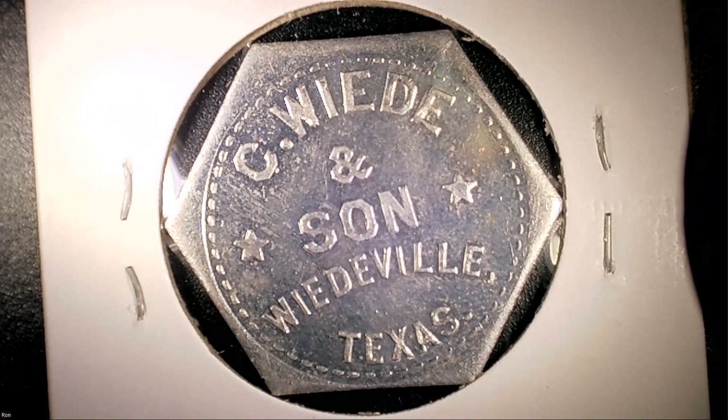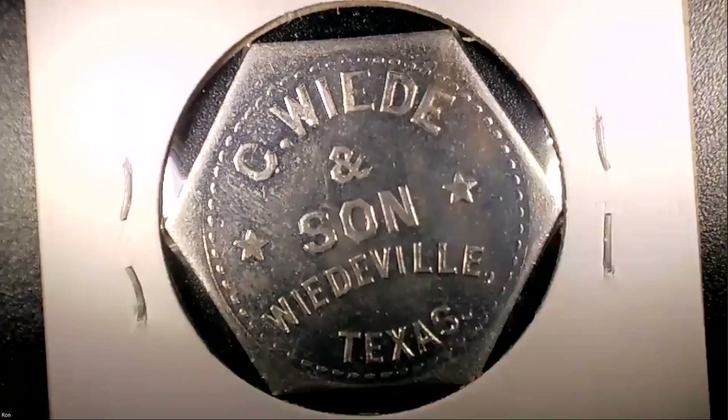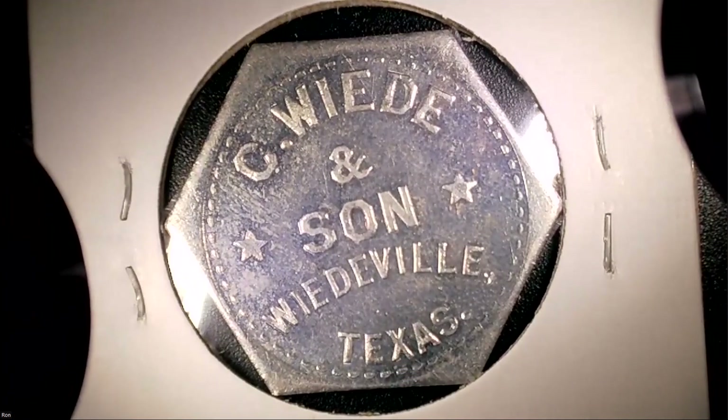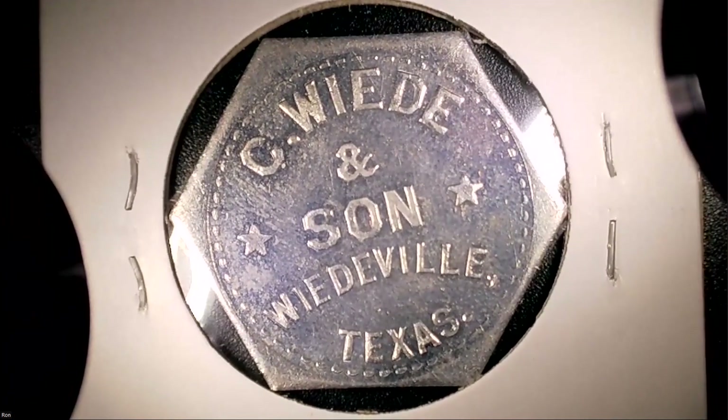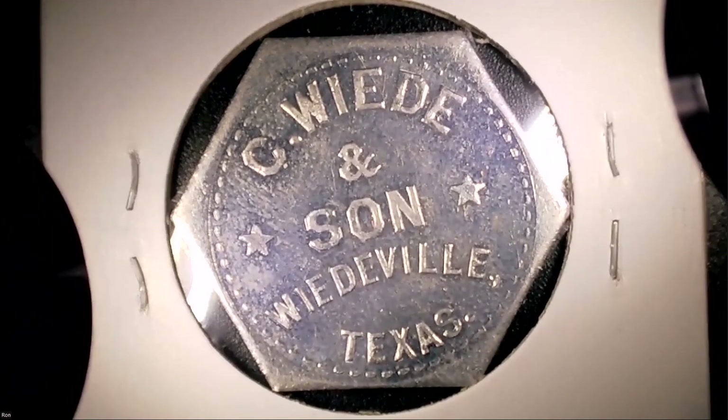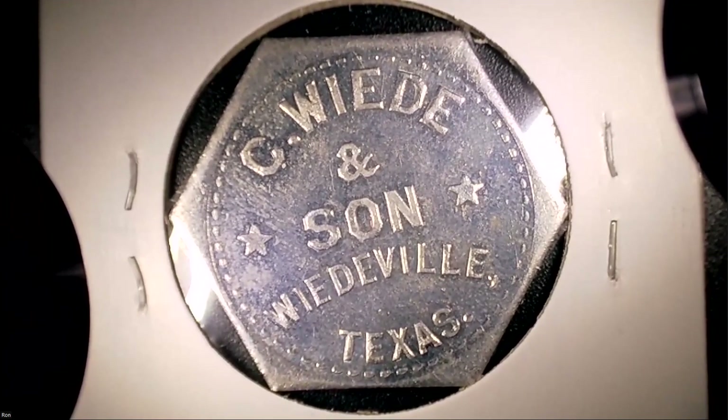This token has a little environmental staining in one area. The other thing I like about this token is its shape — it's a six-sided token. You have round tokens, square tokens, tokens with five sides, six sides, and even clover-shaped tokens. I believe I've got an example of that coming up.